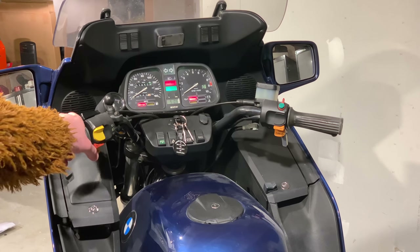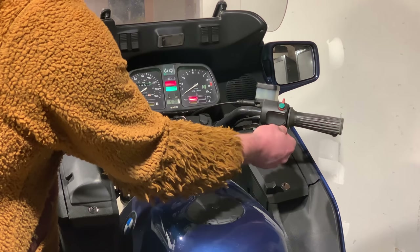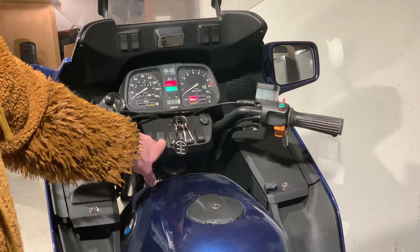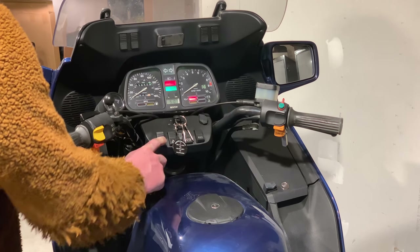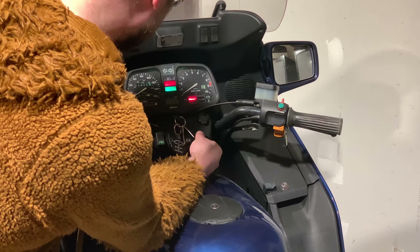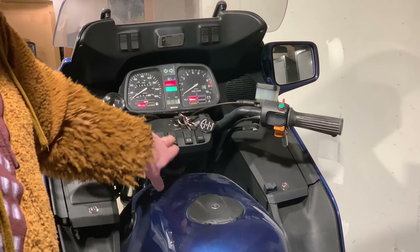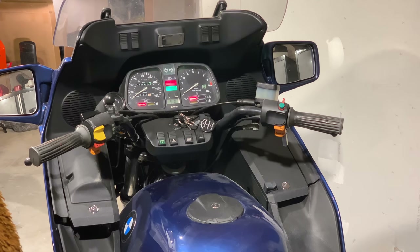All the controls work — high beams, turn signals. I love the noise they make when they cancel. And of course you have your windscreen up and down, which works — could use a little lithium grease sprayed in there, but it works. Heated grips are right there. There's no on/off button or indicator for them — they just run or they don't. You've got your ABS, flashers, choke, start/stop, horn — basically everything you'd expect.